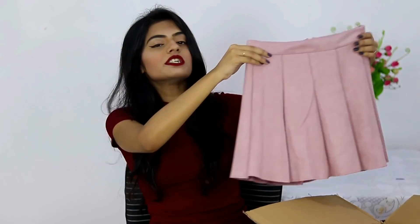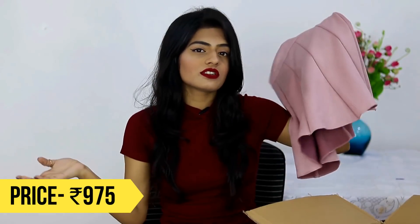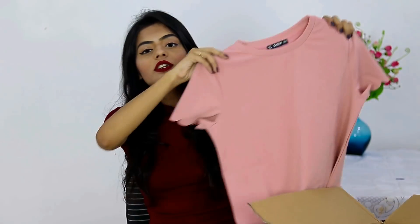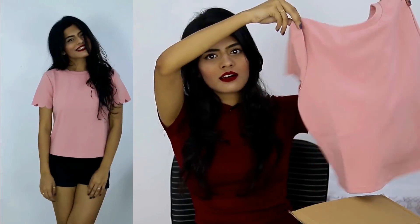The next thing from Shein is this really cute baby pink pleated skirt. It's made from suede so it's really soft, and it also has an invisible zipper on the back. I know you guys will be wondering about skirts in winter — but you can layer it with tights and it looks so freaking cute. I also got a plain basic pink top to layer things up with, which will look great with that green jacket.